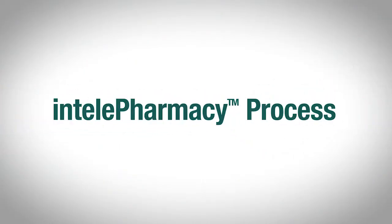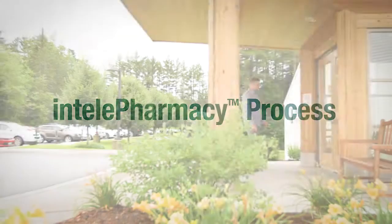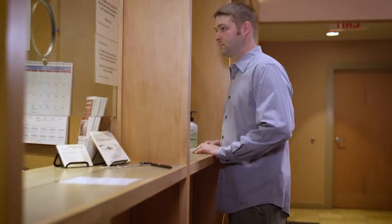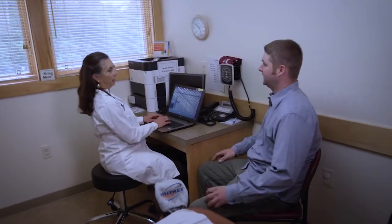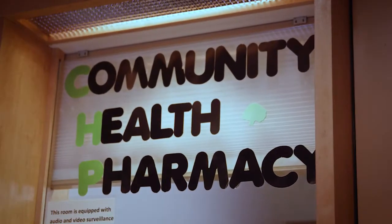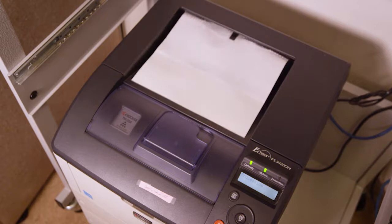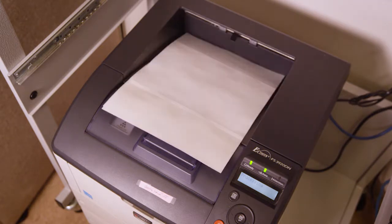Let's take a look at how PickPoint's IntelliPharmacy process works. First, the patient visits the clinic and the provider prescribes the medication. The prescription is then transmitted to the telepharmacist located at a central pharmacy. The telepharmacist reviews and approves the prescription before printing the patient-specific label back at the remote clinic.